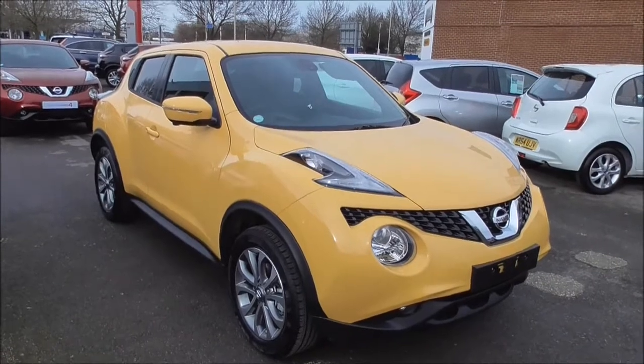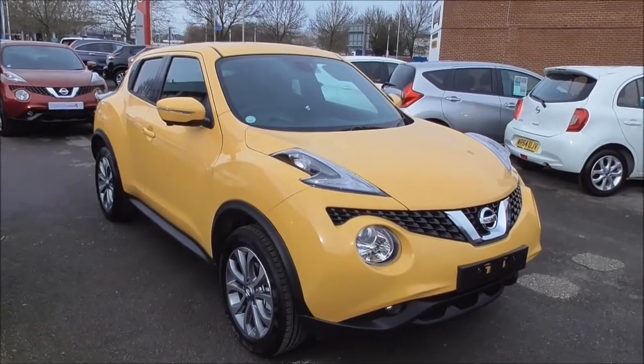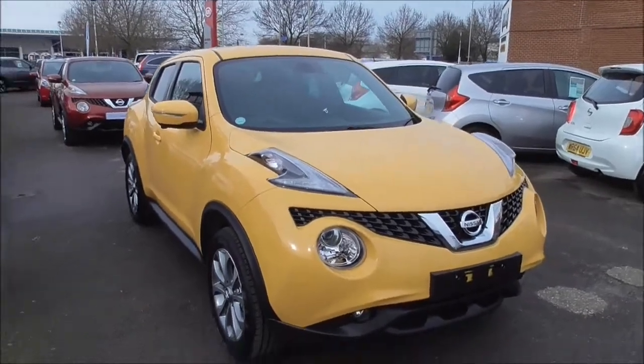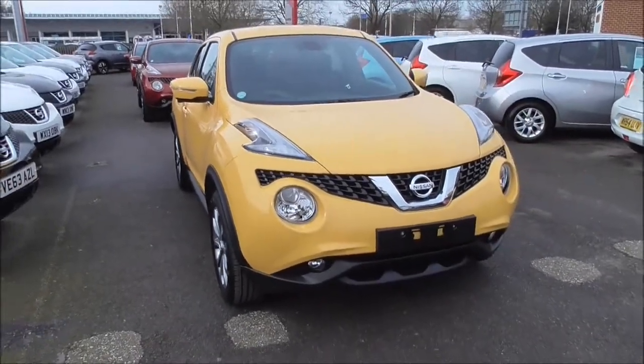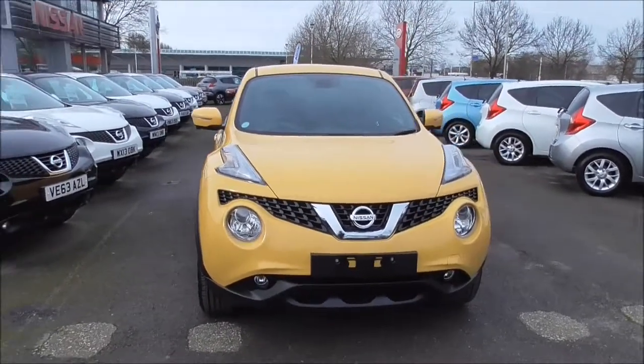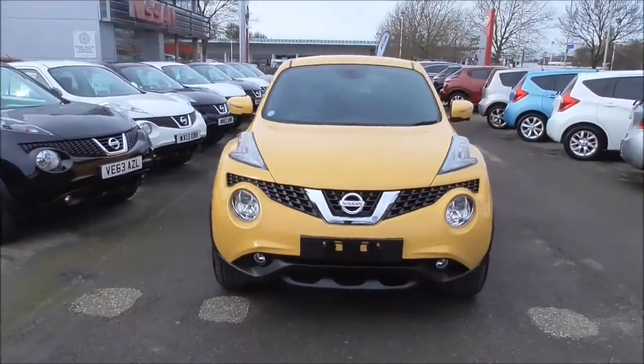Hello and welcome to Wessex Garages in Gloucester. Today I'm here to show you around the Nissan Juke Tekna X-Tronic. This vehicle was first registered in 2014. It boasts a 1.6 petrol engine with an automatic gearbox and comes in this beautiful sun yellow. The vehicle is in tax band F, which equates to £145 for tax per year, and also has approximately 44.8 miles per gallon combined usage.